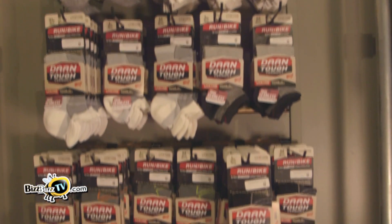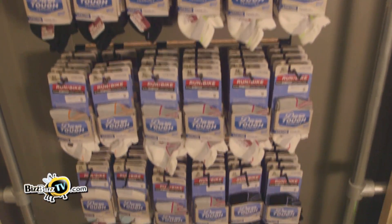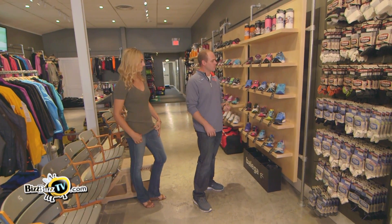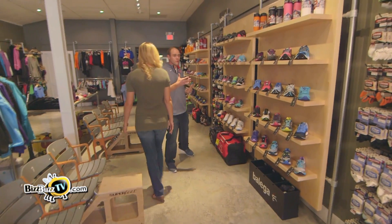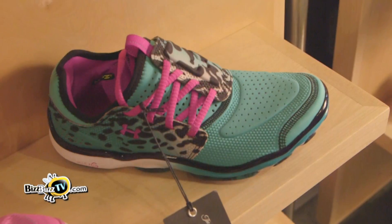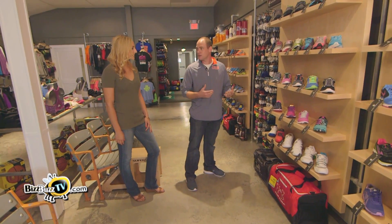We do a high-end sock brand called Darn Tough. It's all wool, really cool product, and it has a lifetime warranty. So if you blow a hole in a pair of socks, just bring it back to us at any time and we'll flip them out for a new pair. That's kind of cool. And it brings us right into ladies' footwear, which is going to be almost a mirror of the men's stuff — a lot of running, a lot of tennis, cross-training, trail and light hiking. Things change as the year goes along.